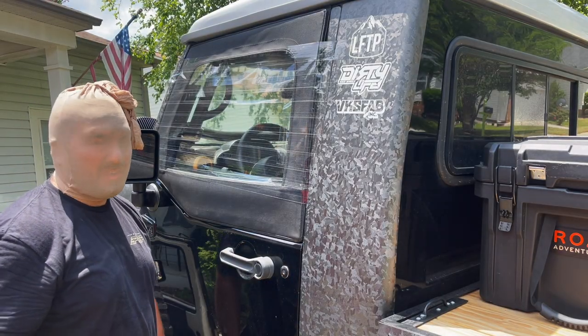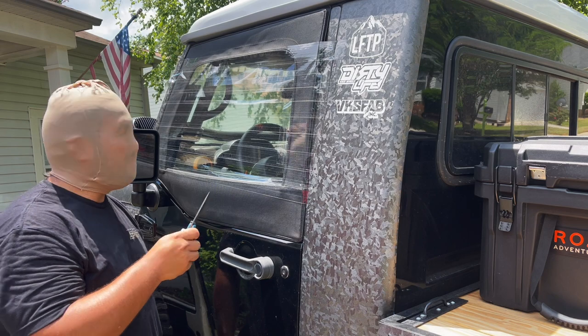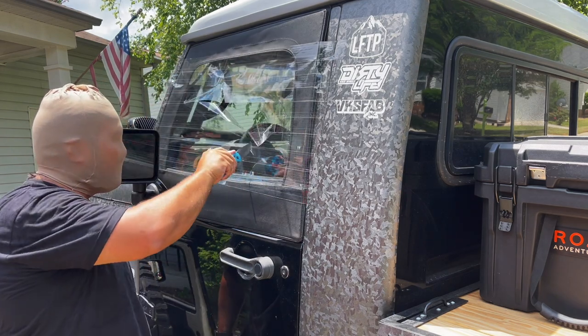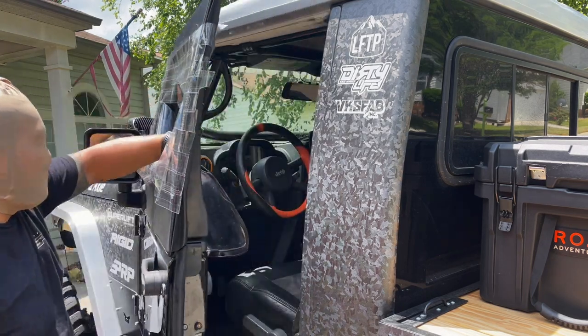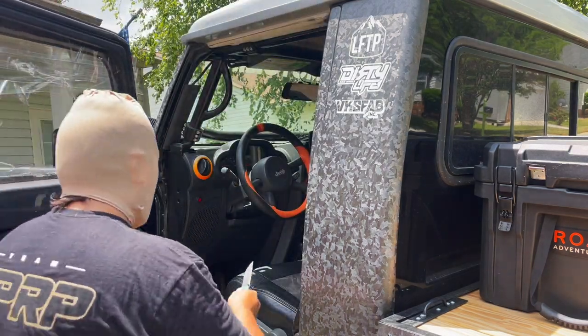If you had half doors, the robber gets right in. Of course, when they got in, they wouldn't find anything to steal — because you just bought half doors and now you're poor.